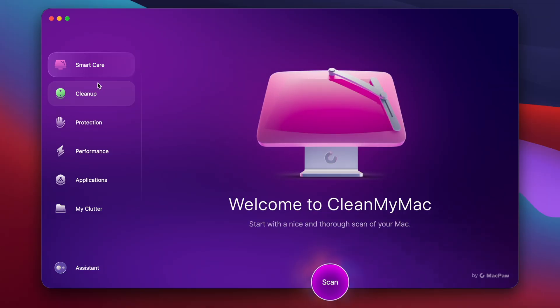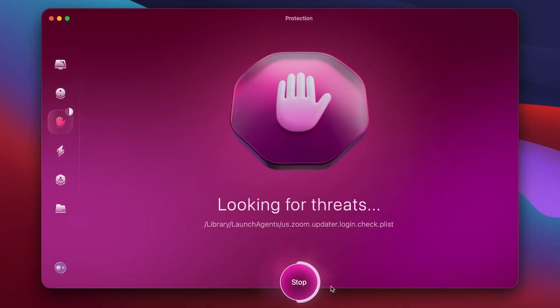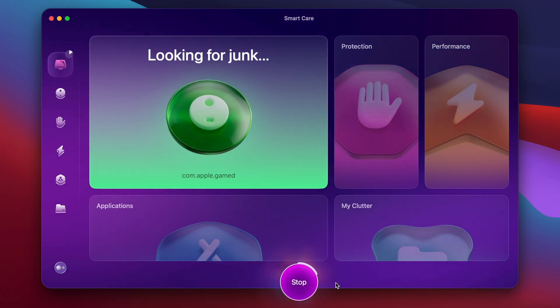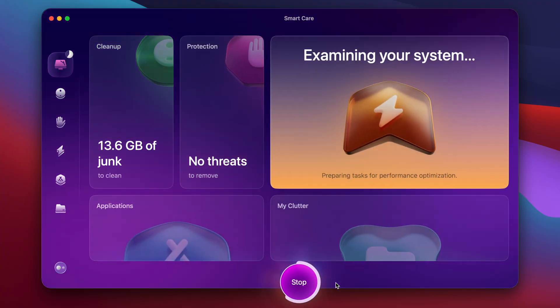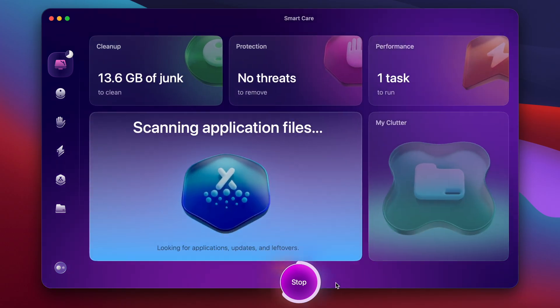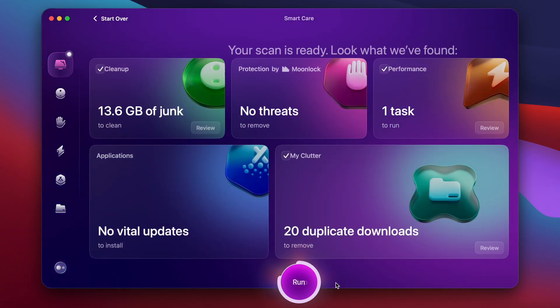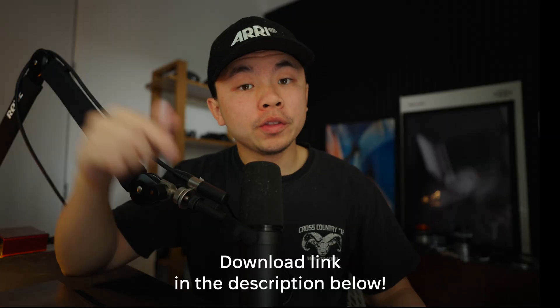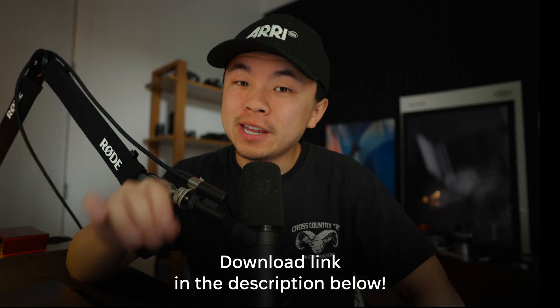AI tools need a lot of speed and memory to operate, so this is where CleanMyMac comes into play. This program can clean out system junk, free up memory, and keep your Mac in the best shape so you're always ready to take full advantage of Apple's latest AI features. The first thing I do every single day is run SmartCare because it literally does everything I need to keep this Mac running up to speed to run these AI tools. There's a download link in the description box below to try out CleanMyMac for free for seven days — I highly recommend it.